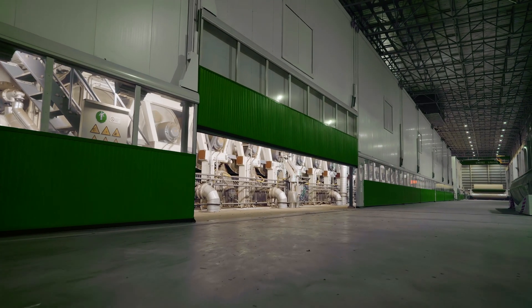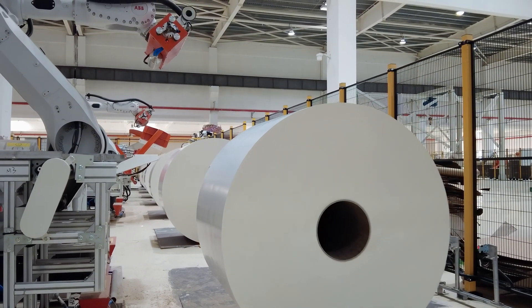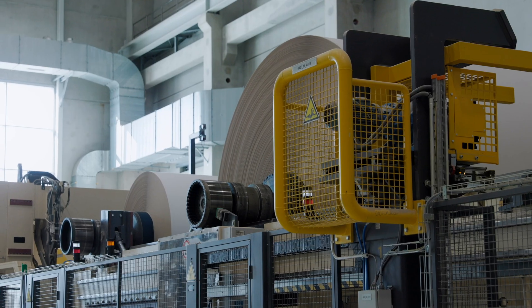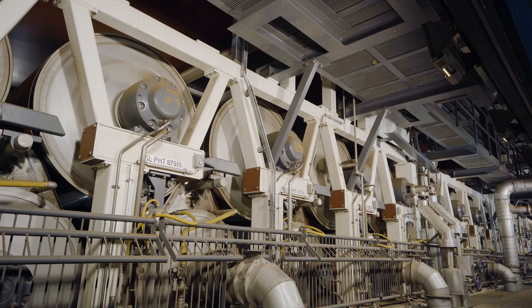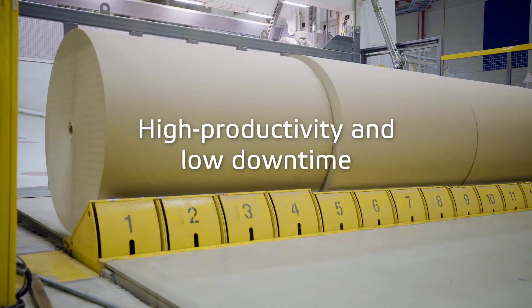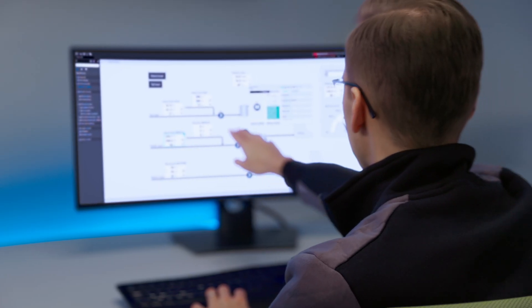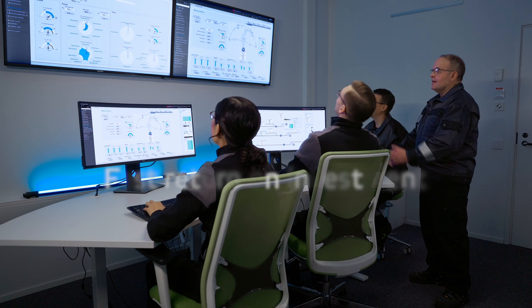With validated processes and fully tested automation systems, you get the best possible productivity and overall equipment effectiveness. This means higher productivity and less downtime from day one. Optimal startup curve and maximized production from startup ensure fast return on investment.